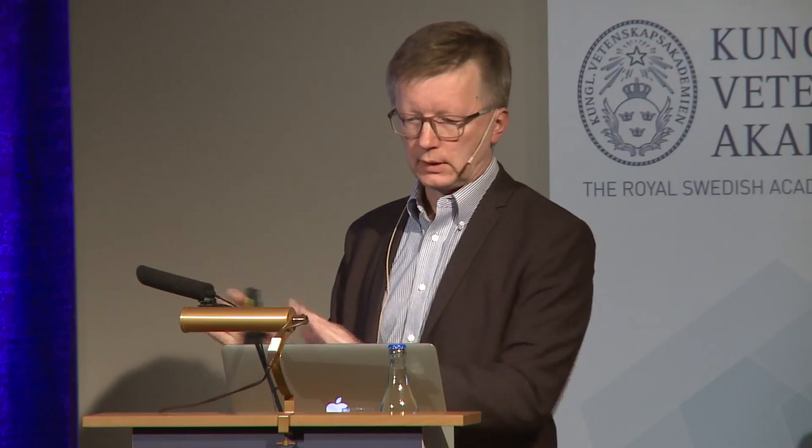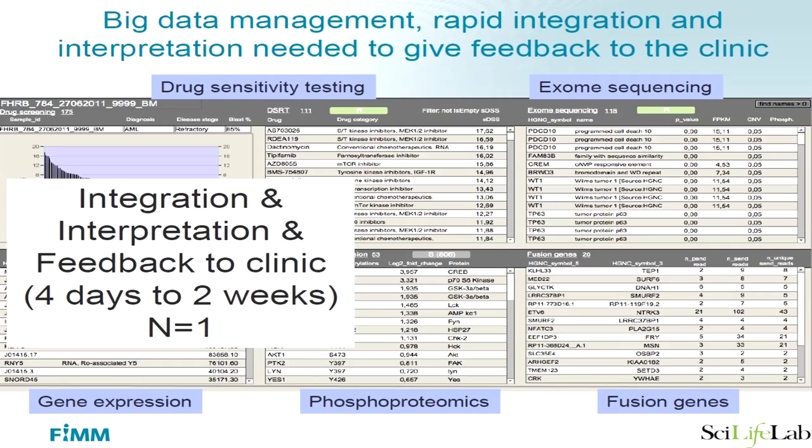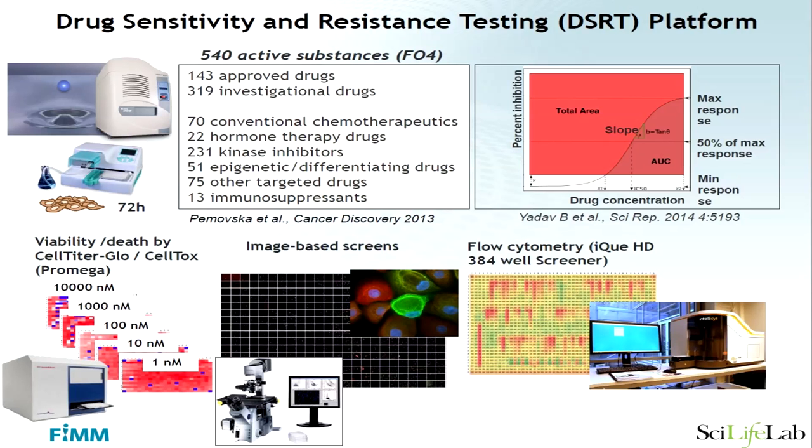This is a systems medicine approach where we integrate data, do repeated sampling, and feed back information — and there is a lot of that information. Clinicians will not be able to handle this alone; we need to prioritize it, integrate it, and interpret it. This is a huge challenge: we are just learning how to do it at the level of n of one — one patient that we try to interpret — and feed that information back to the clinic in a clinically meaningful timeframe of a few days to a few weeks.